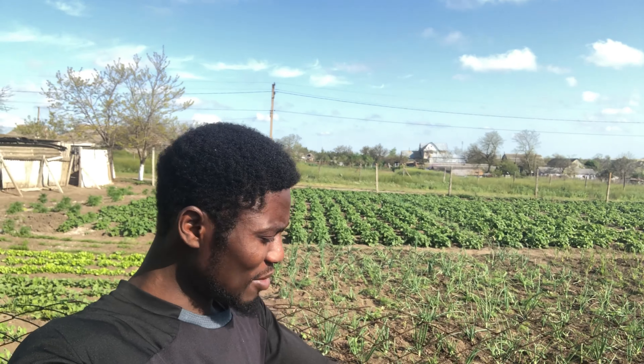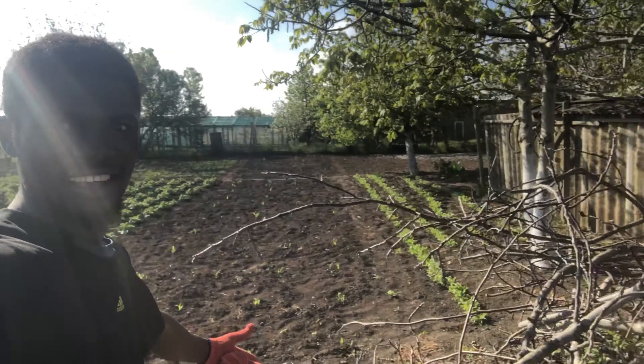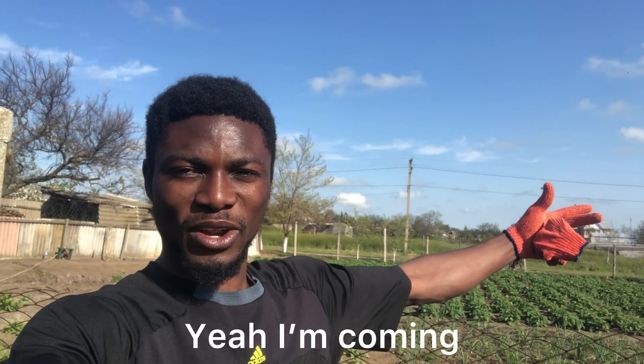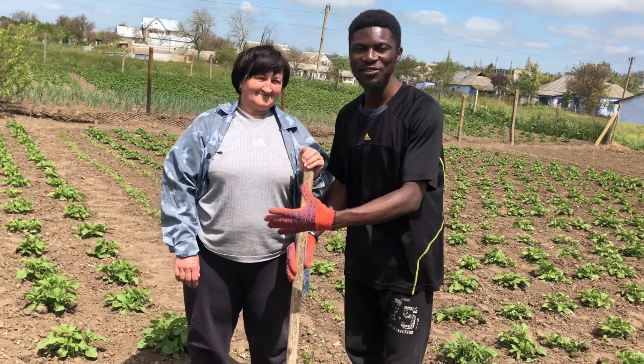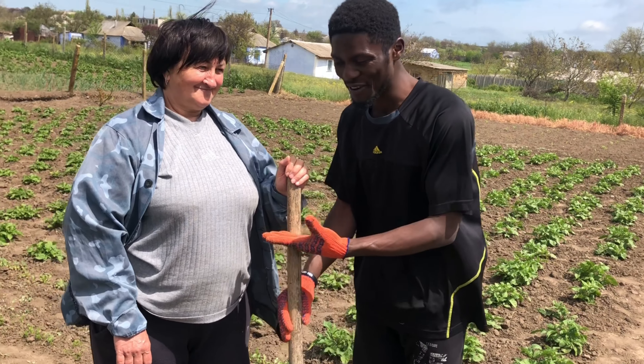I'm not in Africa guys, I'm actually here in the village of Ukraine, experiencing the village lifestyle. I'm on a Ukrainian farm and as you can see right now I'm with the farmer.